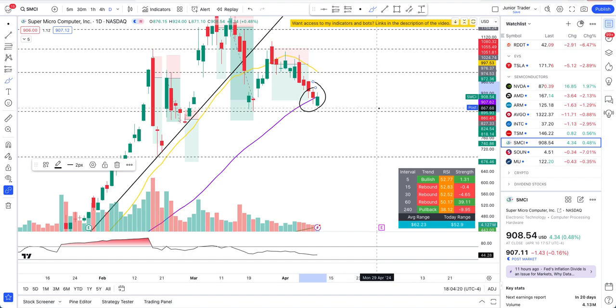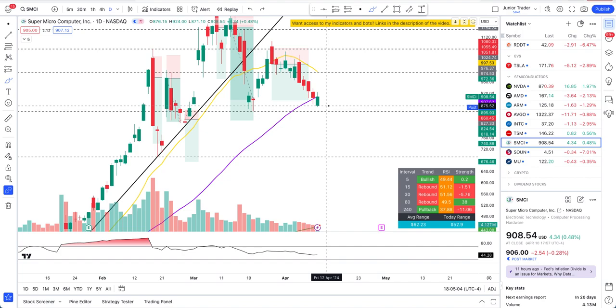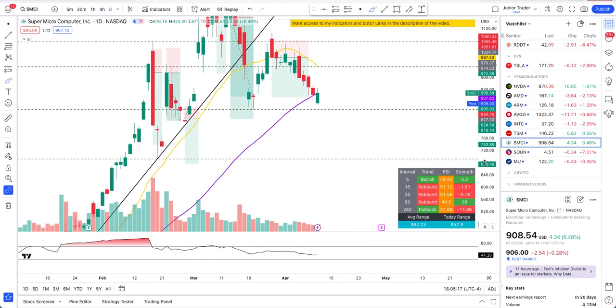When that previous red candle closed above the 50-day moving average, I did not open any short play yesterday — I wanted to see how things turned out. The premise of these videos is not to tell you what positions I'm taking, but to help you understand how to read price action so you can make your own decisions. I'm just sharing my opinion and my thinking process.